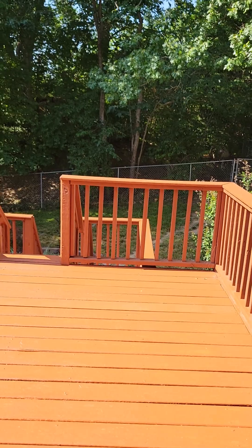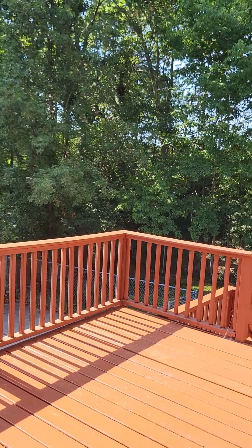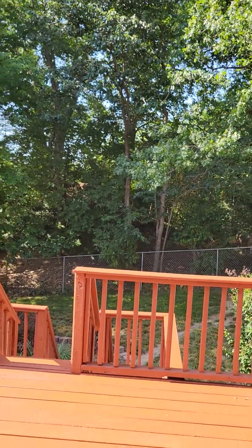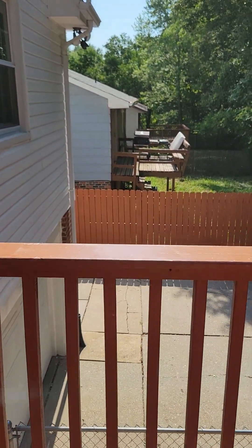There is a fenced-in backyard with an updated deck — not a real big yard but it is fenced in. When you drive up, your one-car garage is back behind here.